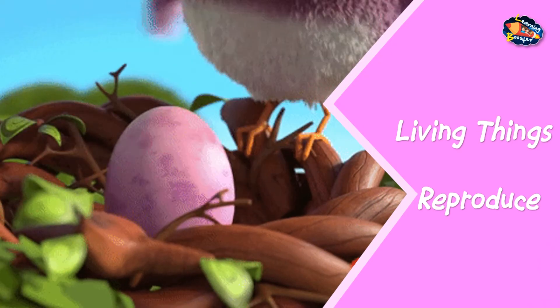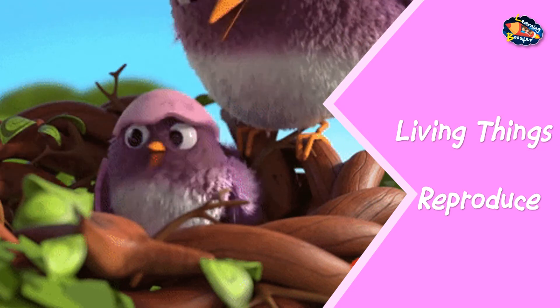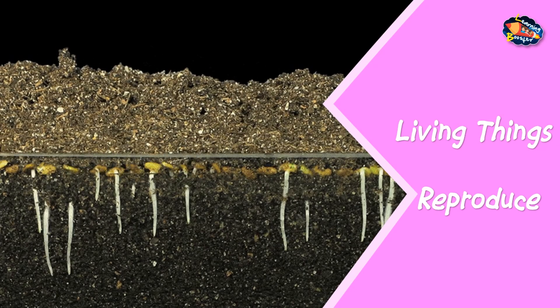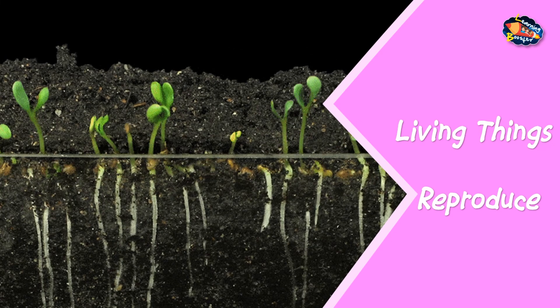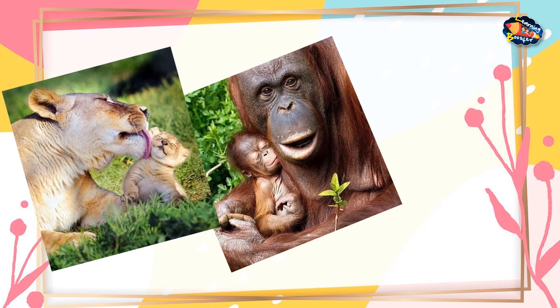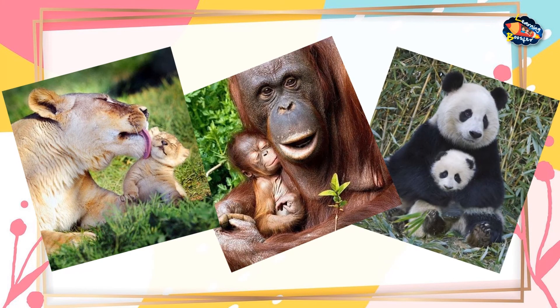Living things produce young ones of their own kind, either by giving birth or by laying eggs. Most plants reproduce through seeds. Humans and other animals give birth to babies. You never see a car reproducing a baby car. So we can say that only living things can reproduce.